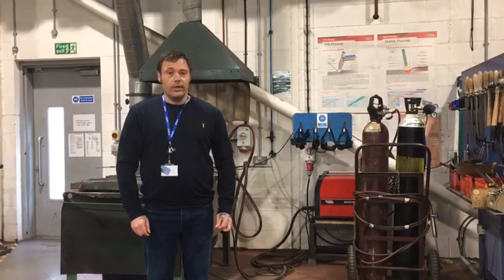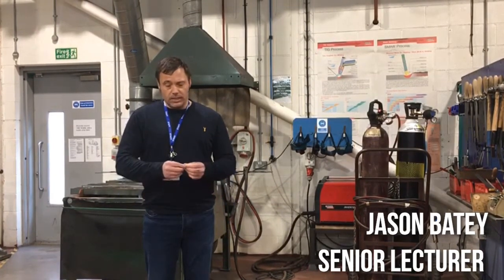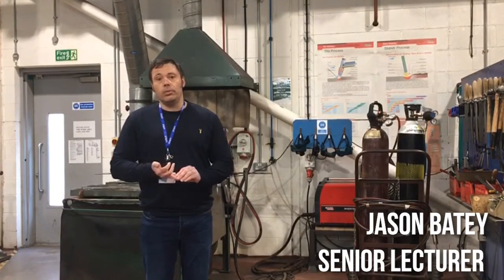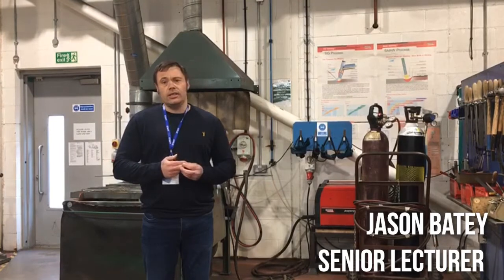My name is Jason Bater. I am one of the senior engineering lecturers here at Darlington College. I am going to talk a little bit about the Engineering Operations Level 2 course. What we offer is health and safety — how you are safe in the college and with the employer in the workplace. We offer engineering principles, which are very important: how we communicate as engineers, and also how we draw and interpret technical drawings, which is obviously very important in the sector of engineering.